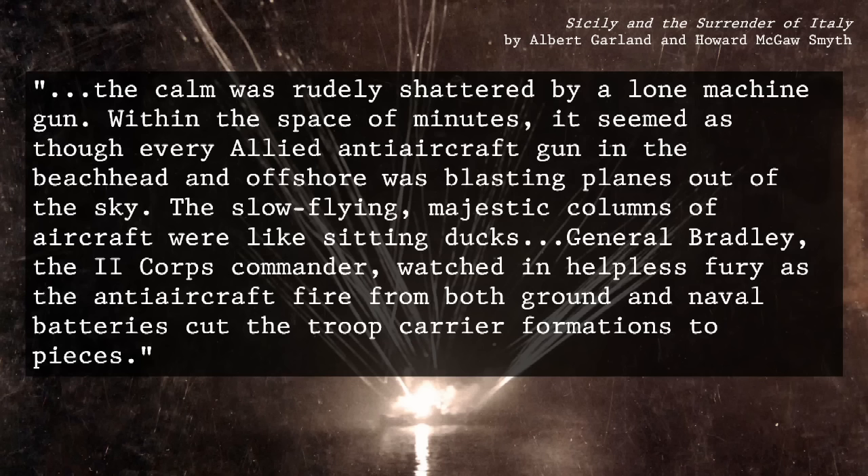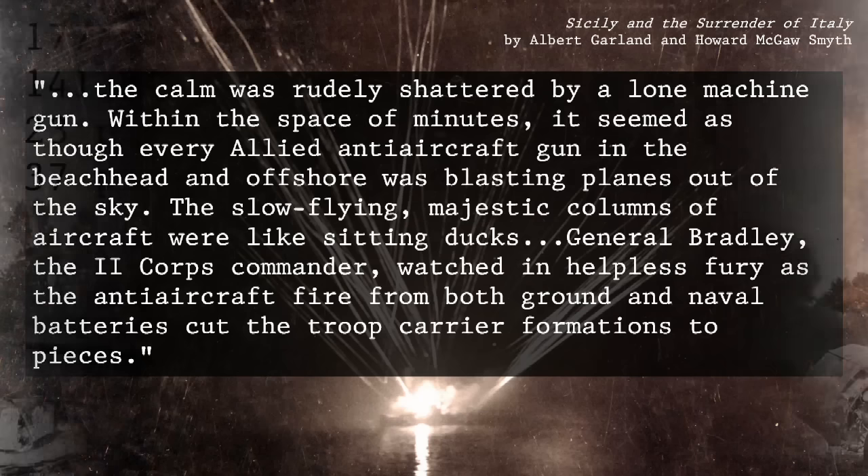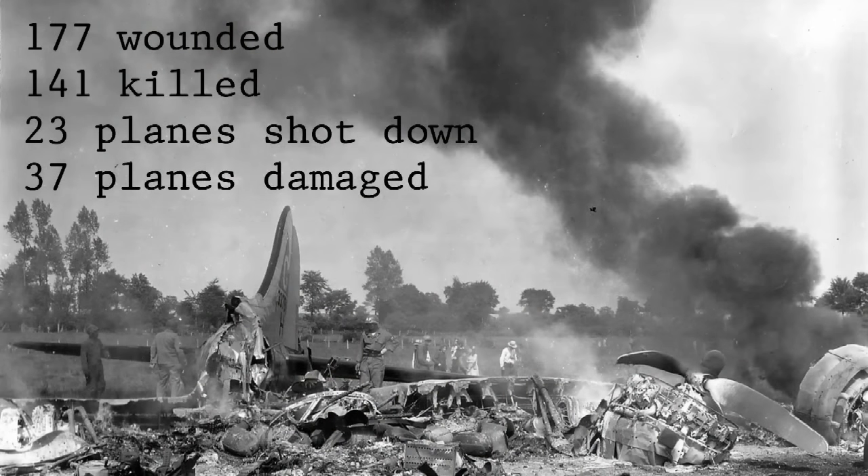Troop carrier aircraft packed with paratroopers blew up in midair, killing everyone on board. Paratroopers descending to the earth were machine-gunned and killed in their harnesses. Some aircraft were so badly damaged they had to turn for home, their bullet-riddled fuselages packed with dead, wounded, and dying men, their floorboards stained with blood. Just one jumpy Allied gunner, spooked by German air attacks earlier in the day, had made a tragic mistake that killed or wounded over 300 Americans and led to the destruction or damage of over 60 troop carrier aircraft.